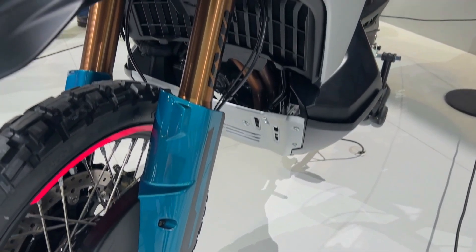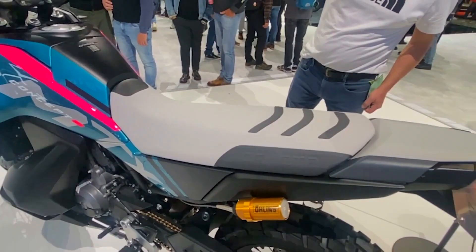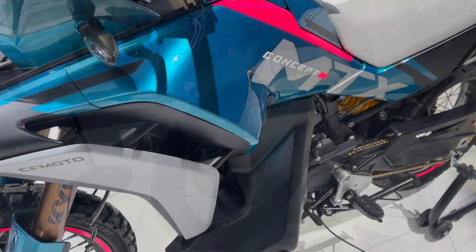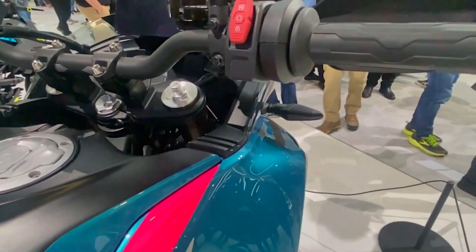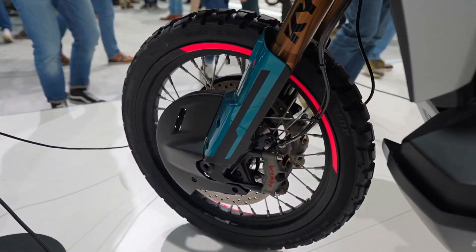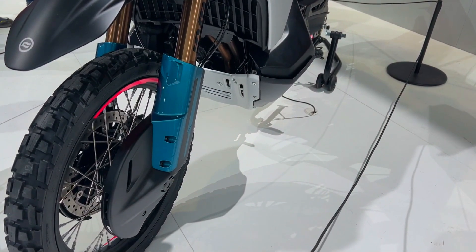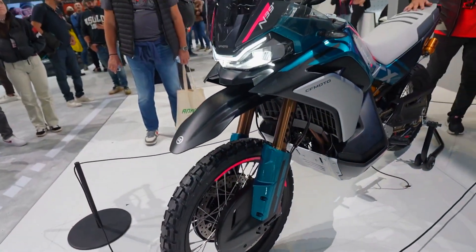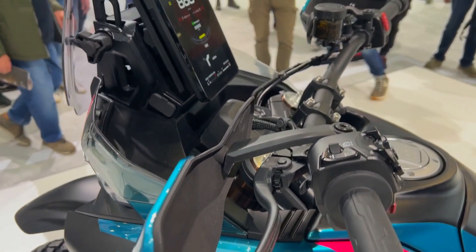However, like previous CFMoto models, it is anticipated to feature KYB suspension rather than KTM's more dependable WP components. Similar to the KTM 790 Adventure, the wheels have 90/90-21 and 150/70-18 rubber, and are 21 inches in front and 18 inches in rear. The revised type certification may indicate that the CFMoto chassis geometry is more akin to that of the more robust KTM 890 Adventure R than the 790 or 890 Adventure. At 60.2 inches, the wheelbase is somewhat longer than the basic Adventure and the same as the Adventure R, suggesting a higher suspension with additional travel.